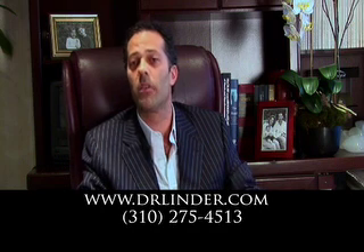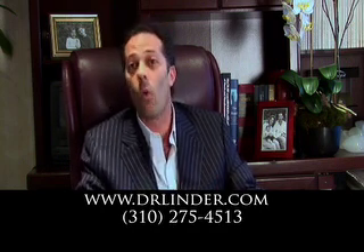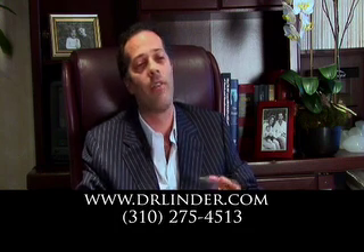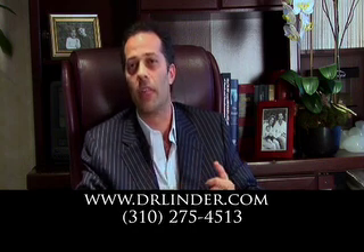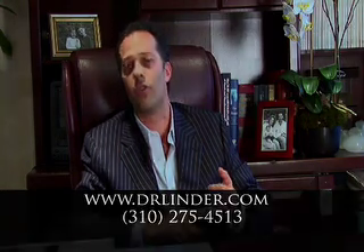This reduces bruising and the amount of blood loss so that we can take more fat safely. We perform liposuction every day of the week with my patients here in Beverly Hills, and under the hands of a board-certified plastic and reconstructive surgeon, it is an extremely safe surgery.